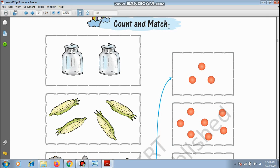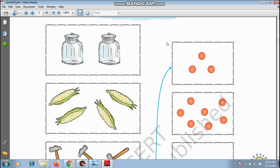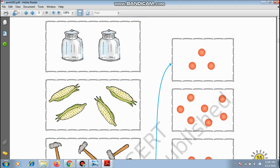Page number 25 — Count and match. What you have to do is count the number of objects given and match with the number of balls. Let us see how many jars there are: 1, 2 — so 2 jars. Then you match with 2 balls.